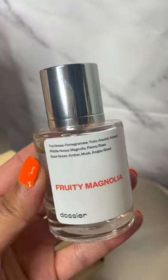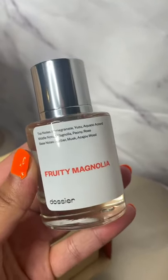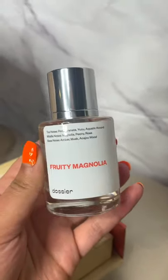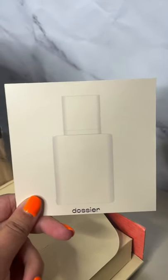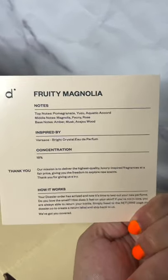I'll hold it up for you guys so you can see. As you guys can see, it includes all of these amazing top notes, including magnolia, peony, rose, pomegranate, and just a bunch of other very natural scents that culminate into a beautiful perfume. It also comes with a card which lists all of the ingredients, all of the notes as well, the concentration level, what it's inspired by.